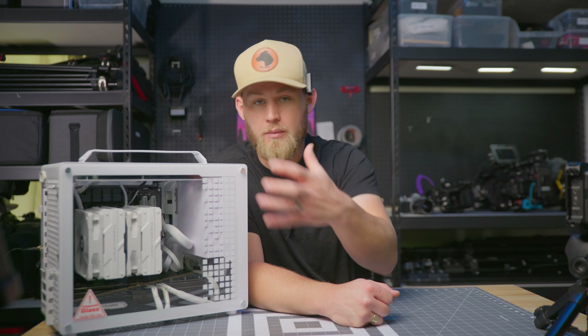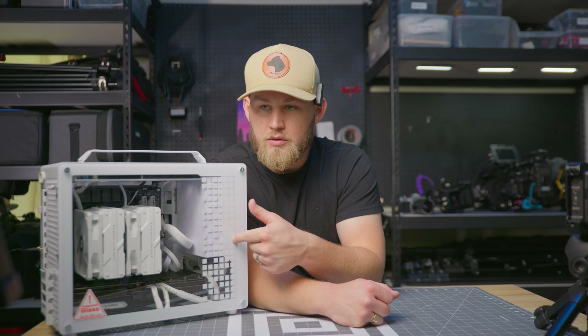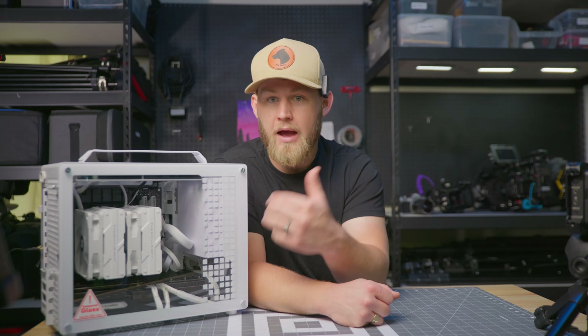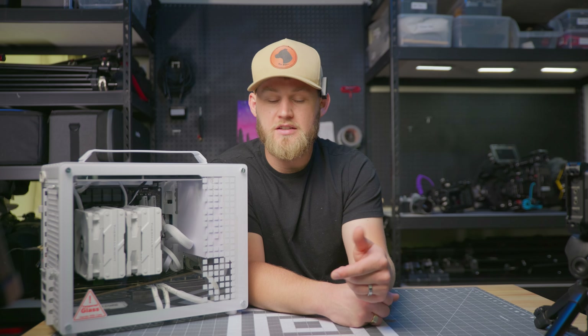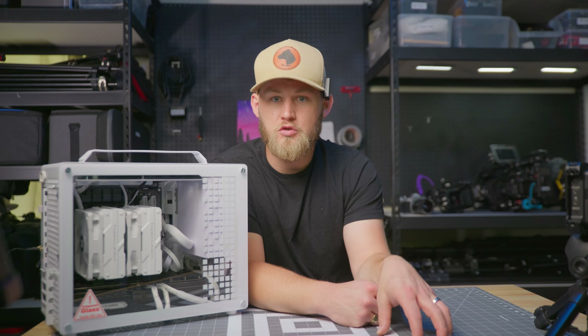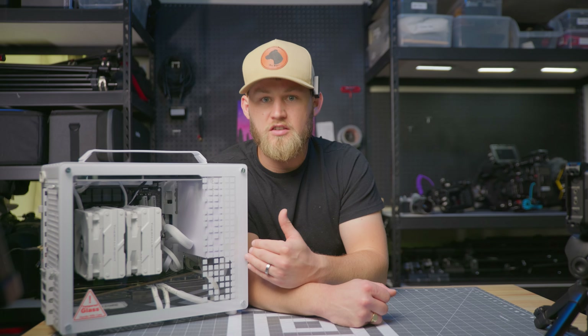I'll also be putting out a video on using this computer for a month. I'm actually filming this talking head a bit late and I've already been using it — I'm incredibly surprised by the power it has for a $1,000 PC. I've got a couple of projects next week that I'll be shooting and editing on this system specifically, and we'll talk about all of that in another video. That'll be the third and final video of this series.